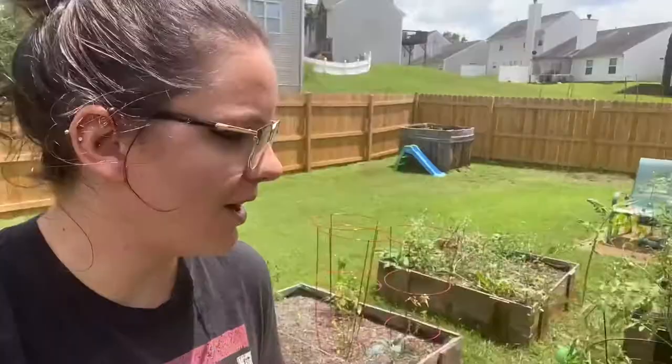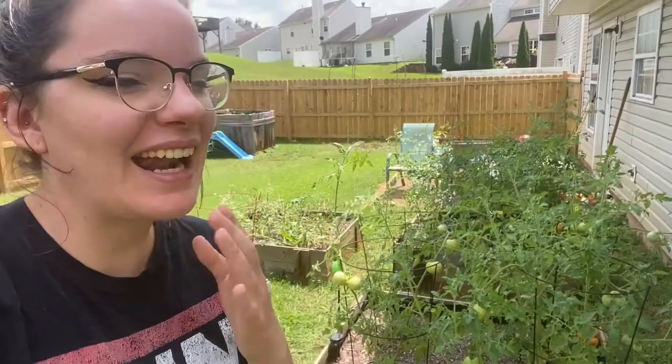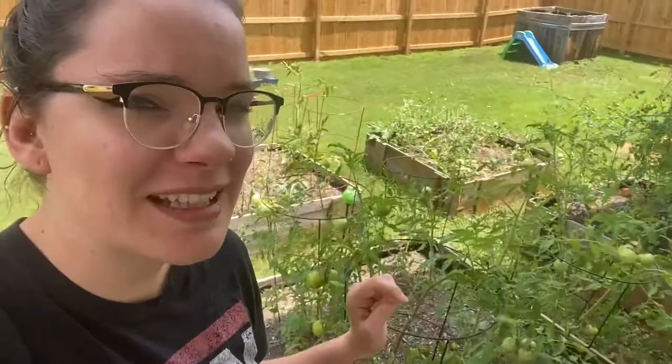Our garden is doing quite well. The only issue is that we have tomato hornworms, and I would like to cordially invite all of the tomato hornworms in my garden to heck off. I am so tired of seeing them and seeing the damage and having to spend quite a lot of time looking for them and then having Bill get rid of them. We had one last night that was hanging out on this plant over here — it's gone now, but it looks like he might have had a friend.